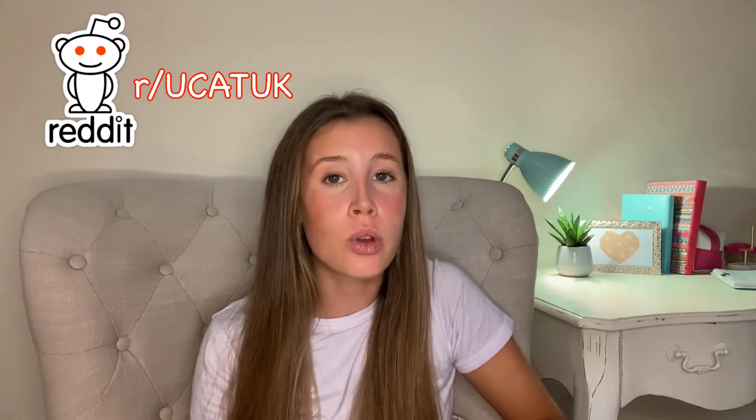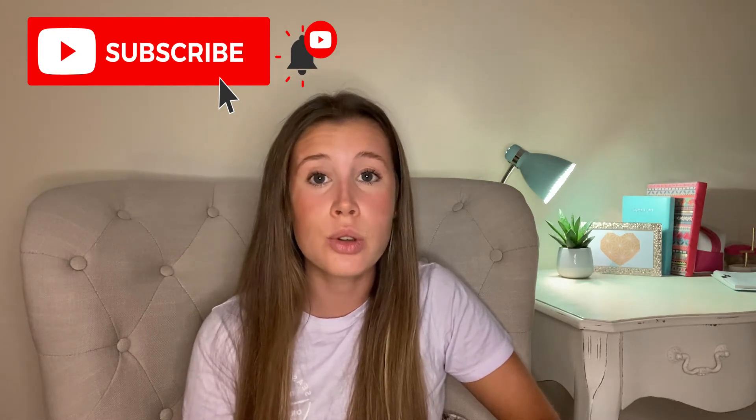Hey guys, welcome back to my YouTube channel. If you're new here, my name's Laura. This video is jam-packed with lots of different options for you to consider if things don't go the way you hoped on your A-level results day. I've come up with about six different options for you to consider as a student who potentially hasn't got their grades yet, or doesn't know if they'll meet the grade requirements for medicine.